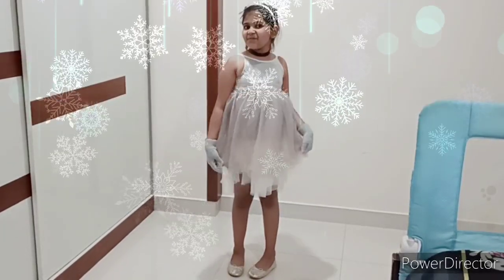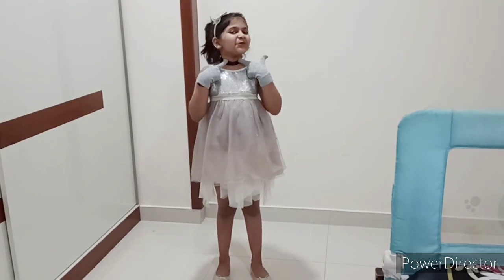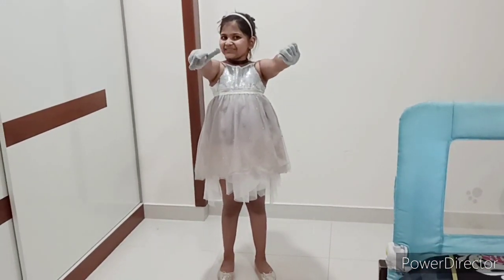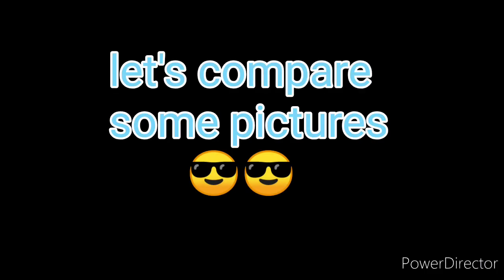Friends, I'm a princess! See, this is my dress, my choker, my headband, and these are my gloves. And don't forget the glass shoes. Let's compare and see.